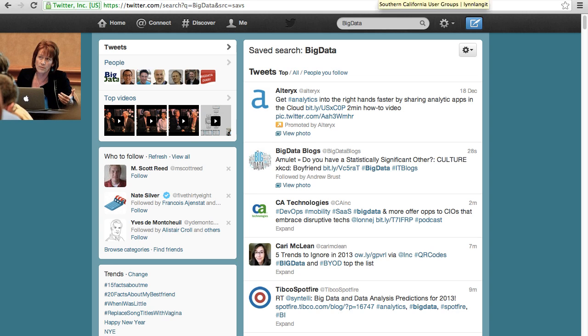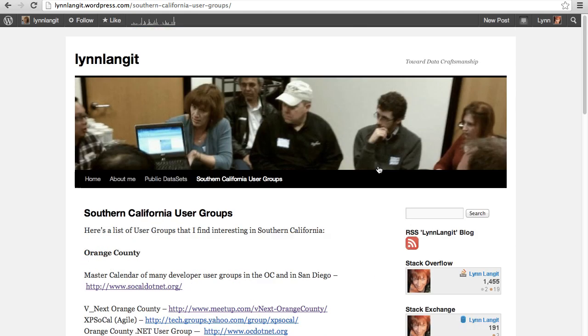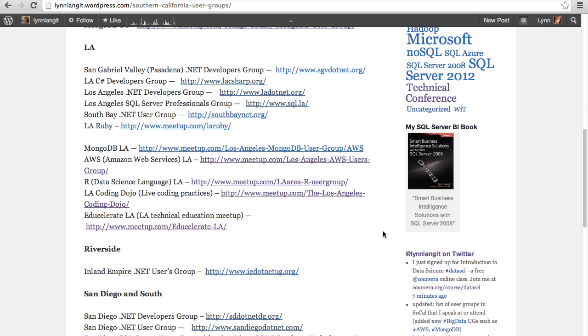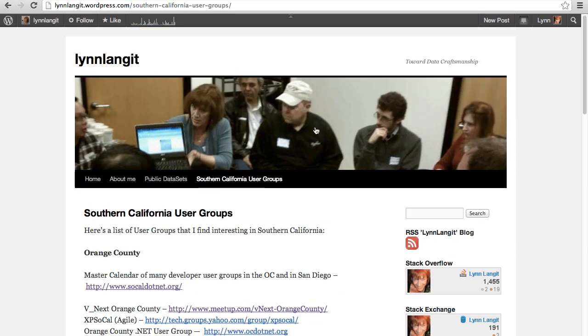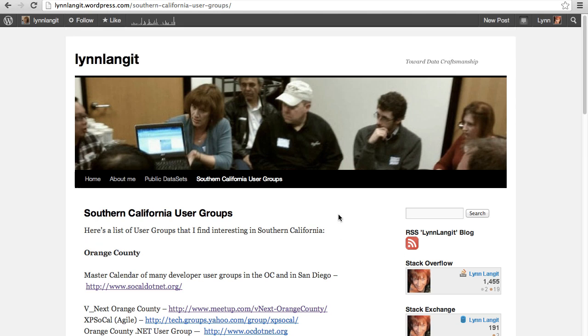Another way to stay on top of Big Data and get involved in your community is through user groups, which I list on my blog. Last year I noticed quite a few new user groups around Big Data just in Orange County, Los Angeles, Riverside, and San Diego. In the OC we have the AWS user group, Orange County Hadoop user group, and MongoDB Orange County. In LA we have even more: MongoDB LA, AWS, the R data science language, and others. I'll continue to update this page as new groups pop up — there may even be a Hive user group coming to LA.